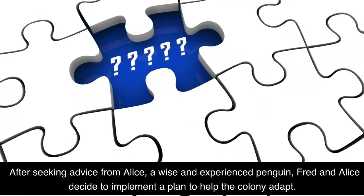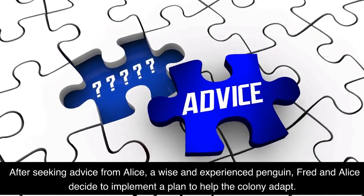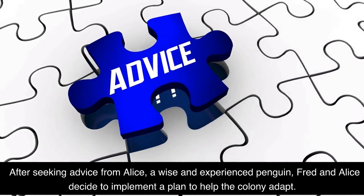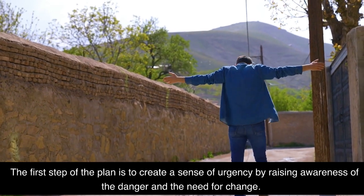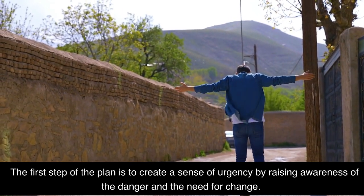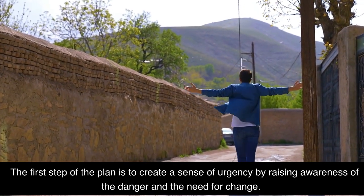After seeking advice from Alice, a wise and experienced penguin, Fred and Alice decide to implement a plan to help the colony adapt. The first step of the plan is to create a sense of urgency by raising awareness of the danger and the need for change.